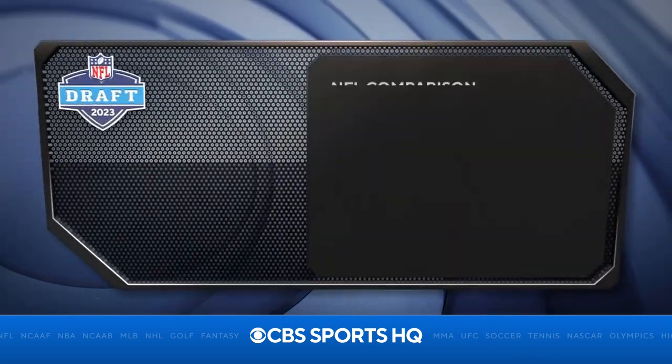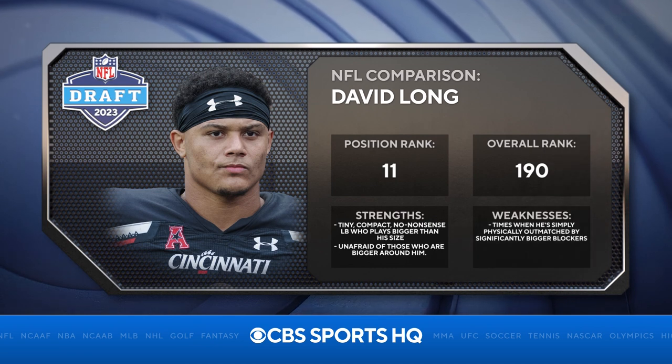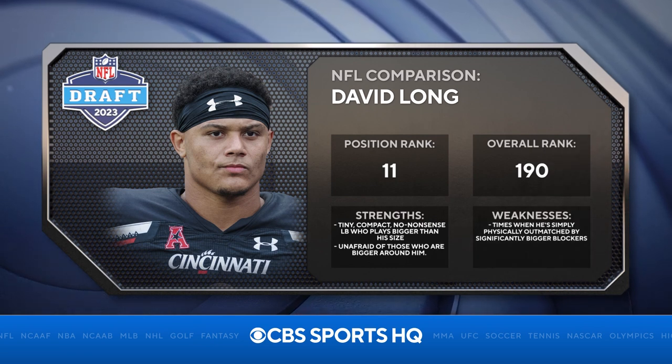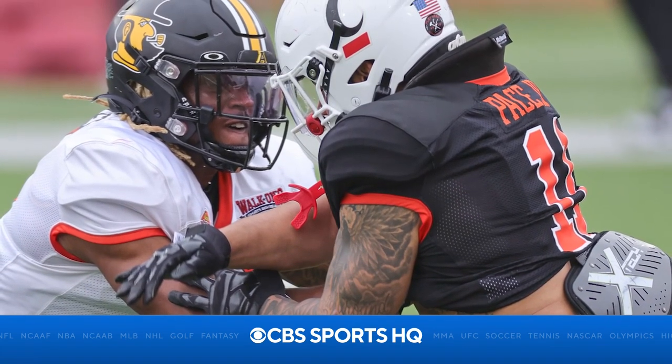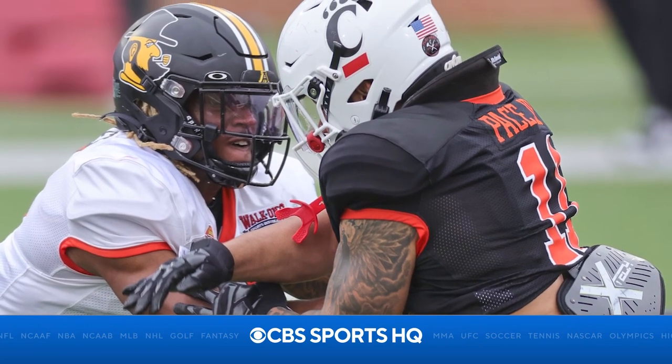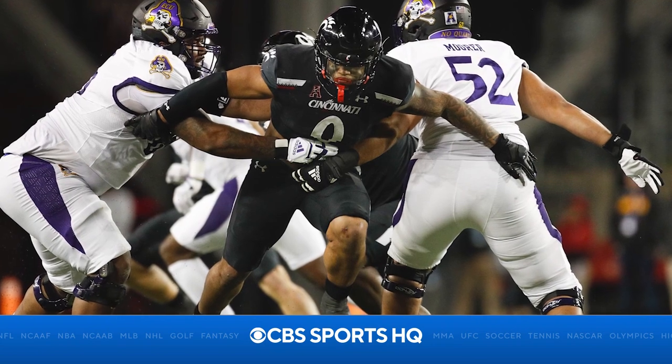He consistently plays with power and leverage and disengages from blocks to make plays in the run game. It's that twitch, which is all over the tape, along with a compact frame that makes him an asset as a between-the-tackles pass rusher too. Despite his hair-on-fire approach to playing the run, Pace can be stiff at times when moving laterally, and he's not asked to do too much in pass coverage.